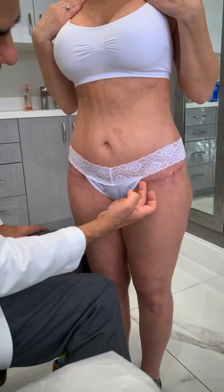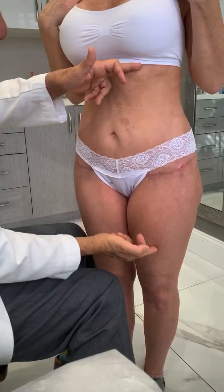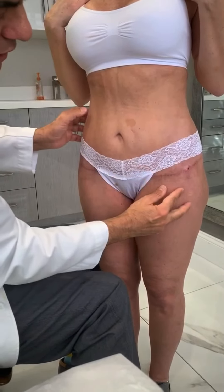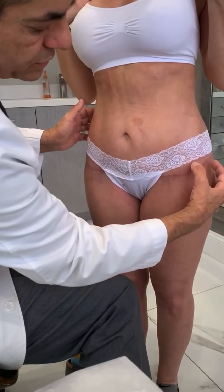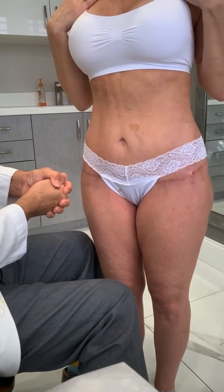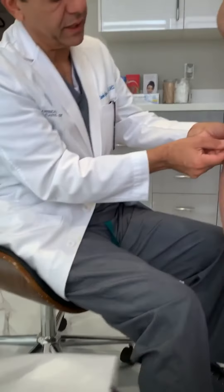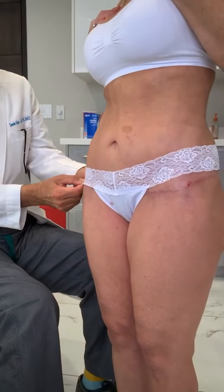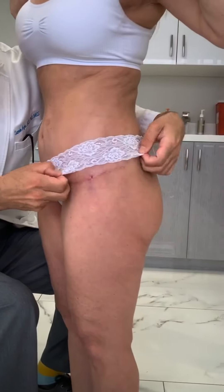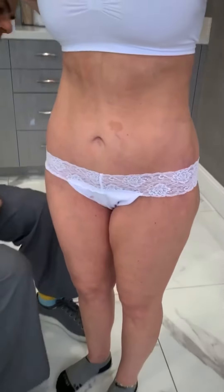Here it is — we did a mons lift. You can see how low this scar is; it's at the junction between the abdomen and the thigh front. So we did a thigh lift, waist reduction, revision of all of her previous abdominoplasty, and a pubic lift. Now she's healing perfectly.